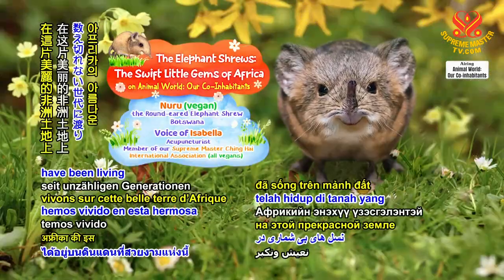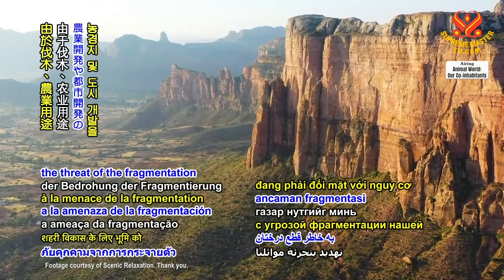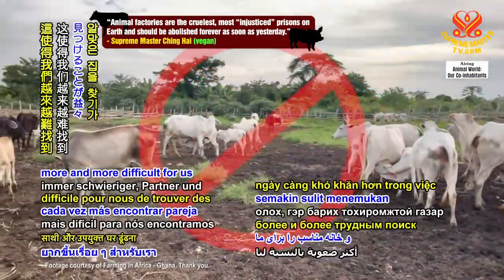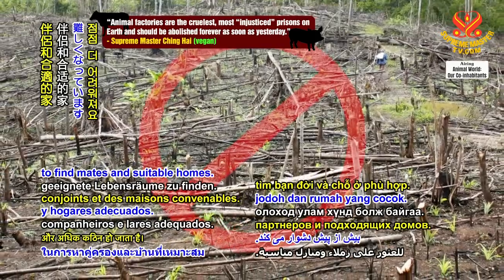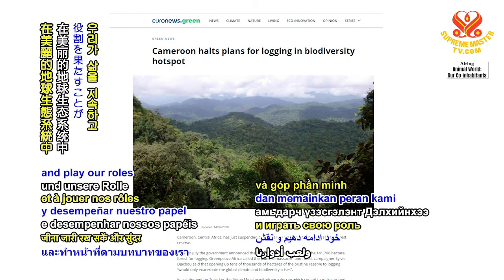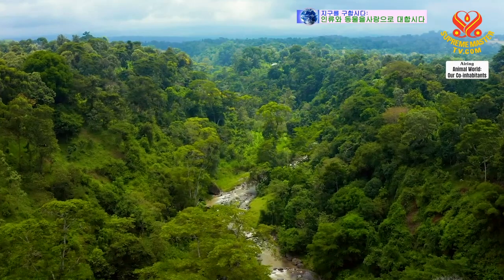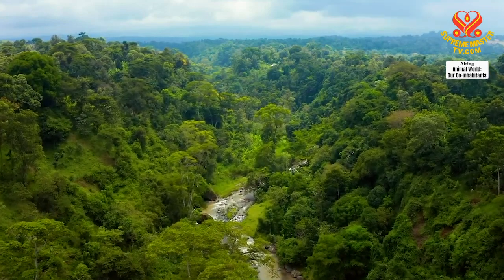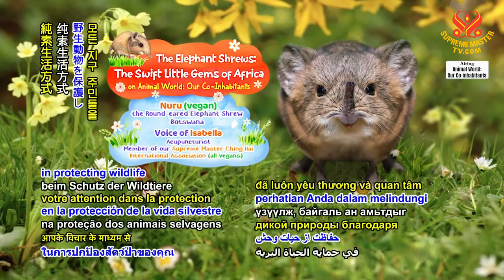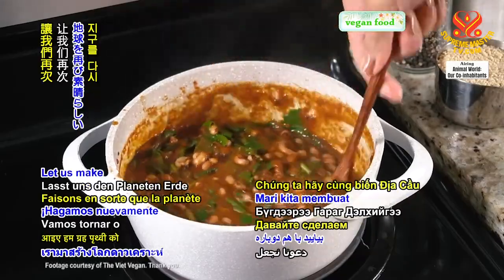We elephant shrews have been living on this beautiful land in Africa for countless generations. Nevertheless, we are facing the threat of the fragmentation of our habitats by logging and clearing land for agricultural use and urban development. This makes it more and more difficult for us to find mates and suitable homes. We hope that people can conserve our homeland and stop destroying our habitats so that we can continue to live our lives and play our roles in the ecosystems of the beautiful Earth. I have no words to thank you for your love and care in protecting wildlife through your compassionate vegan lifestyle and your consideration for all co-inhabitants. Let us make planet Earth wondrous again!